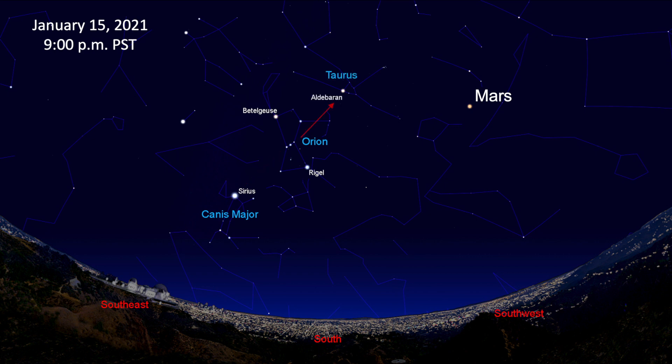A line drawn along Orion's belt stars in the opposite direction will lead you to the orange star Aldebaran in Taurus the Bull. To the left of Orion is Canis Minor, the little dog. Its brightest star is Procyon. Gemini, the twins, are located above Canis Minor. The twins' heads are marked by the stars Castor and Pollux. These are just a few of the many constellations you can see throughout the year.